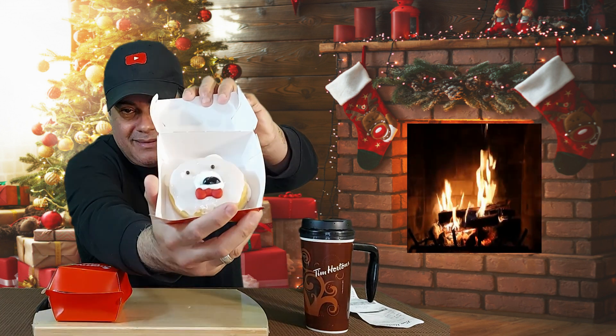Wow, I ate it all! It's delicious! Wow man, what a delicious donut by Tim Hortons.